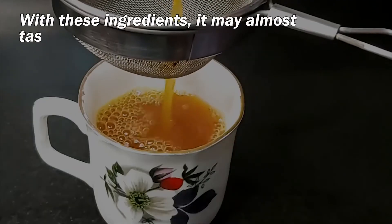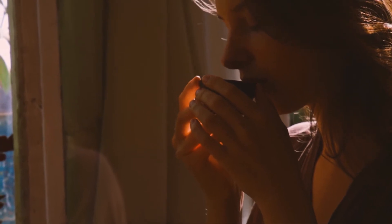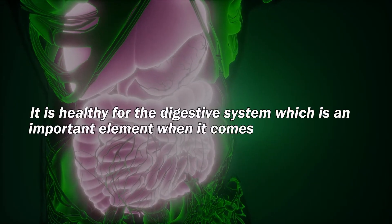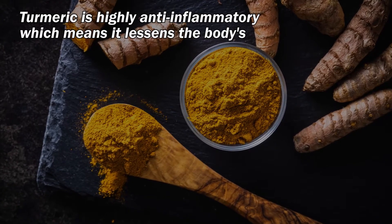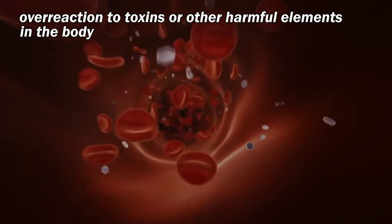With these ingredients, it may almost taste like soup, but this tea will do you wonders. It is healthy for the digestive system, which is an important element when it comes to weight loss. Turmeric is also highly anti-inflammatory, which means it lessens the body's overreaction to toxins or other harmful elements in the body.